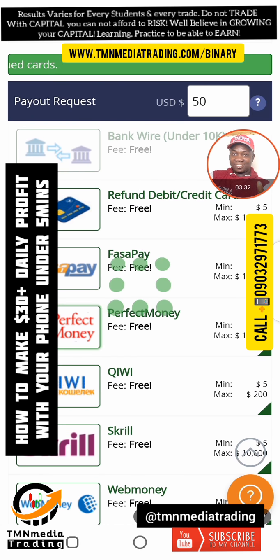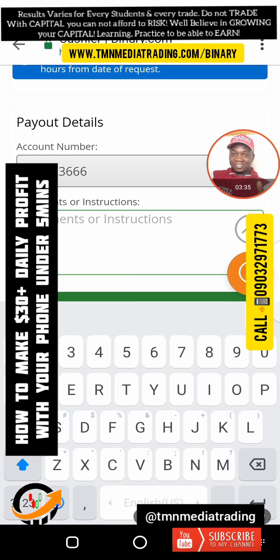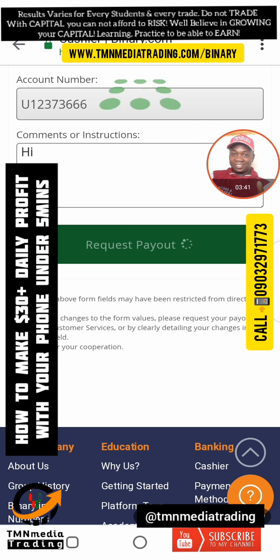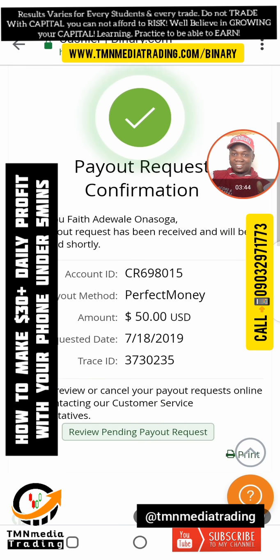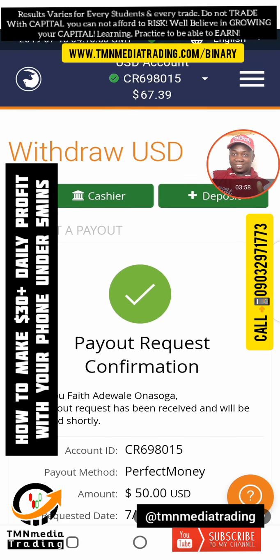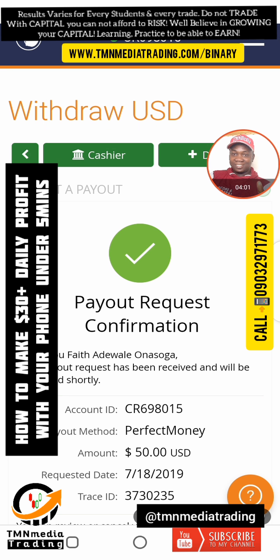I'm going to withdraw this into Perfect Money. I know it's still money — they should still be able to honor it. I'm withdrawing into Perfect Money. You can see I deposited $30 and now I've made $37 profit — that's over 100%. Anybody can do this, slow and steady. I didn't just get here; there's a lot of practice and training. You have to learn and practice, then you earn. Don't jump — don't try this with your real account without trying first on demo. God bless you, have a nice day.